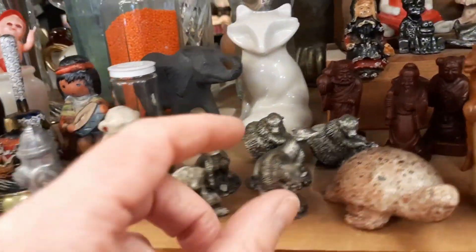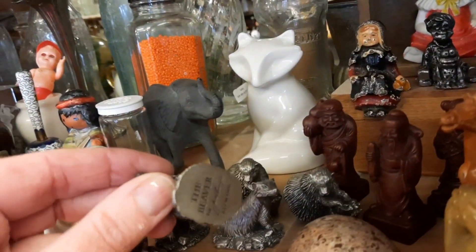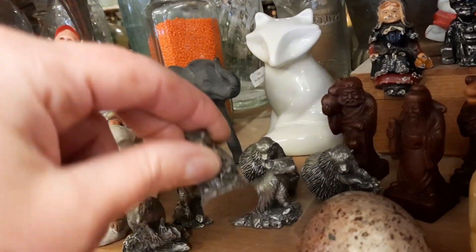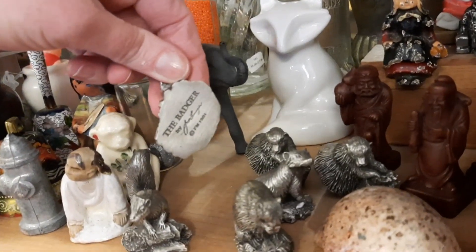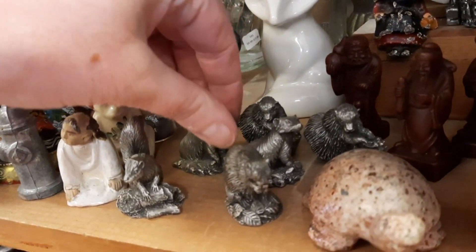And this is another area that's the $4 shelf or two for seven dollars. They had a whole bunch of these little animals, and it was neat because on the bottom they had it marked what the animal was.